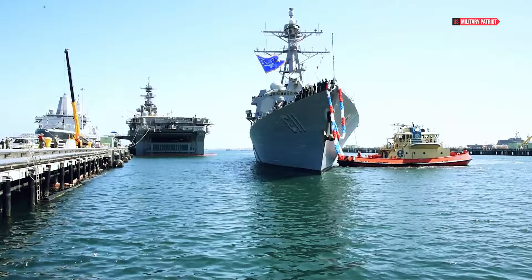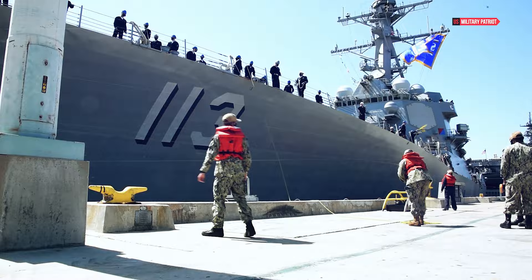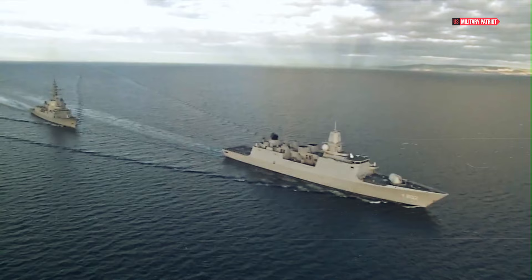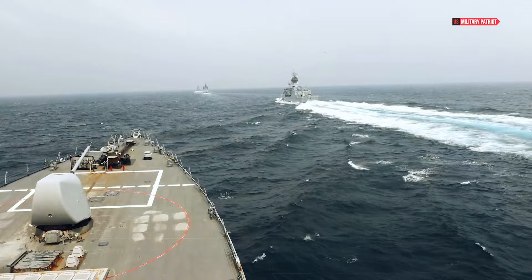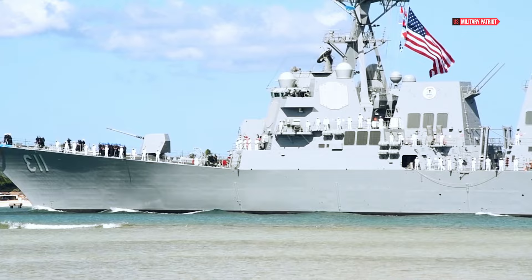There's more to this destroyer than military might — it's a humanitarian hero too. In the aftermath of natural disasters, the USS John Finn can be deployed for search-and-rescue operations, deliver supplies, and provide medical support. It's a dual-purpose force, showcasing the Navy's commitment to global security and humanitarian aid. From joint exercises with other U.S. military branches to alliances with friendly navies, the USS John Finn enhances interoperability, making sure our military components work seamlessly together.